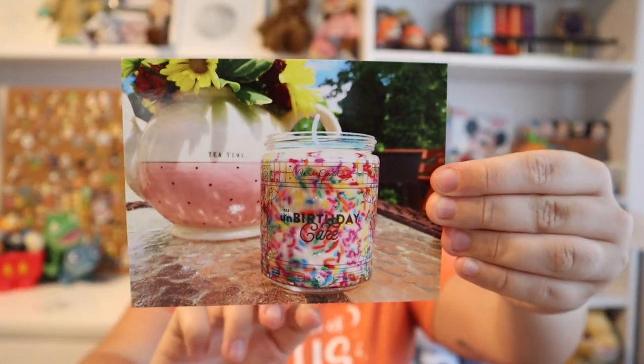Here is the Wishes card that you get — it's a birthday card — and it says thank you. It also has some helpful tips for your order, the do's and don'ts of burning it, all the safety features. And now here's the fun stuff — I got six candles, so I'm just going to start grabbing them and smelling them.